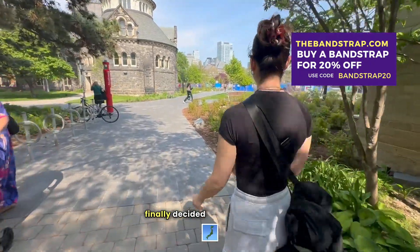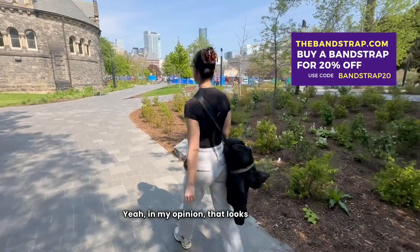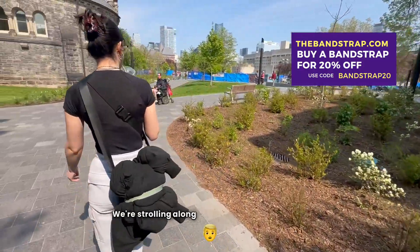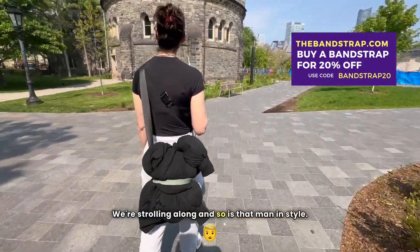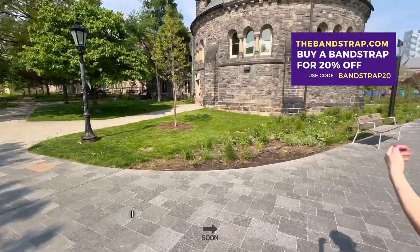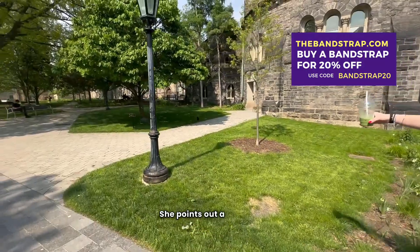We've finally decided to go landscape — in my opinion that looks a lot better. We are walking through, strolling along, and so is that man in style. But yeah, we are checking out the scenery. I think we come across a squirrel soon — she points out a squirrel.